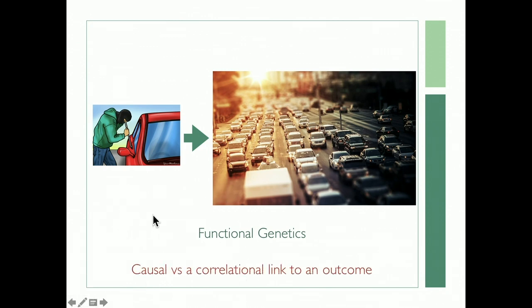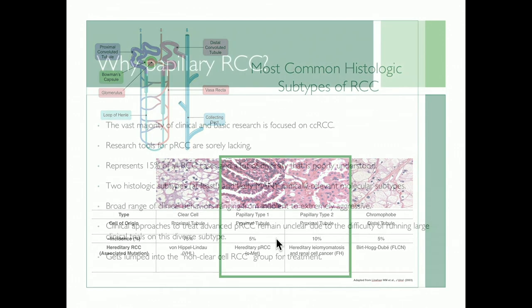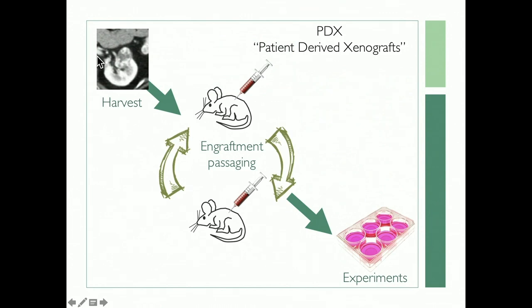I'm going to focus specifically on papillary renal cell carcinoma. The vast majority of research is in the clear cell category. Papillary RCC research tools are sorely lacking, and we don't really know how to treat these patients. It's 15% of all RCC cases with a lot of histologic and mutational variation, and different variants behave differently. We have no animal models and very few cell-based resources. PDX take rates from papillary RCC patients are less than 15% and require immunodeficient animals.